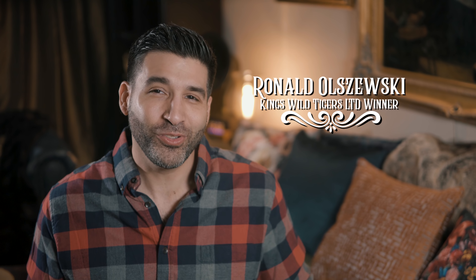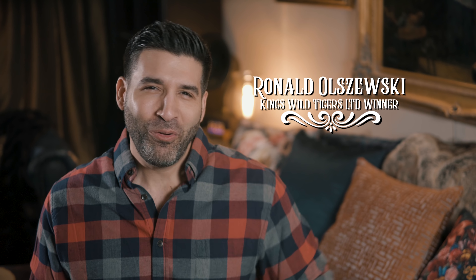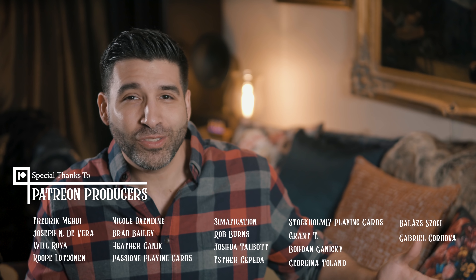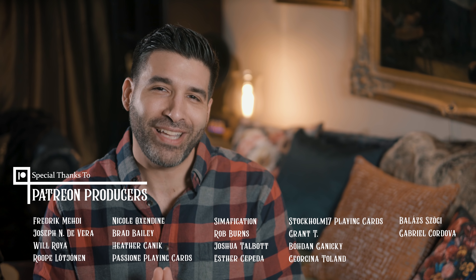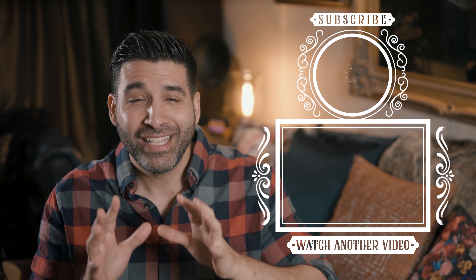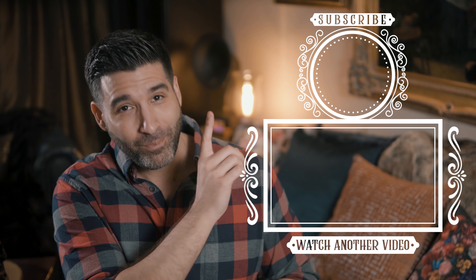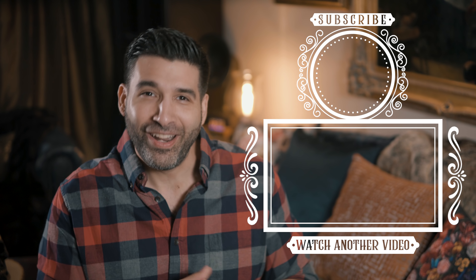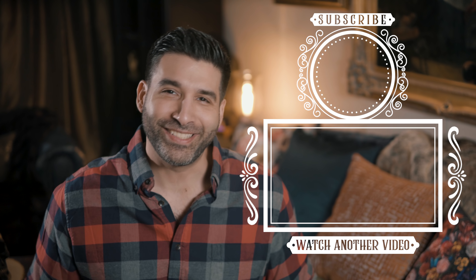Congrats to Ronald Ozewski, winner of the King's Wild Tigers Limited Deck — contact me via Instagram to claim your prize. A very special thanks to my awesome Patreon producers, whose contributions keep the mics hot and the cameras rolling. A big thank you to you guys for watching. It's a fantastic time to be a subscriber, so make sure you do that by clicking here. And to watch another great video, click right here. I've been The Gentleman Wake — hope to see you next time.